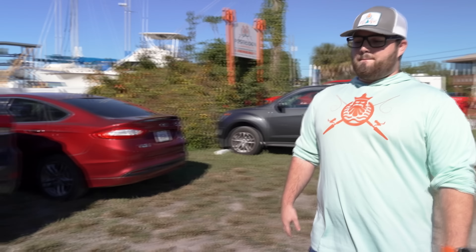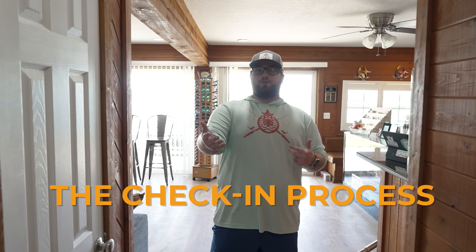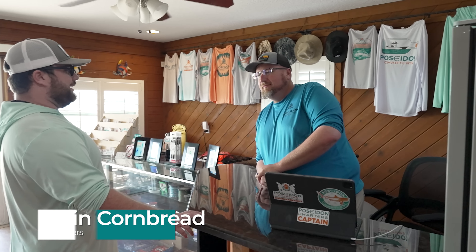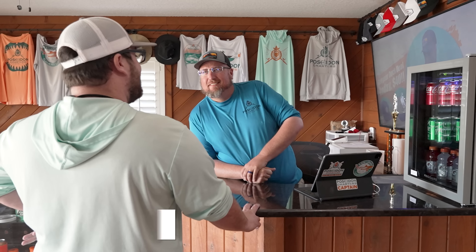Once you get here, you want to lock your Chevy Silverado, and basically once you pull in, you park on the right. Super easy. There's a walkway right on inside. Once you get here, you'll be walking through the front door and checking in with the man, the myth, the legend — Captain Cornbread.